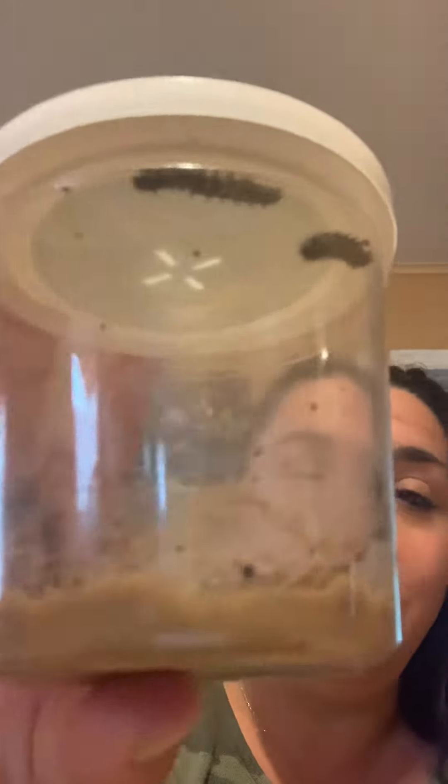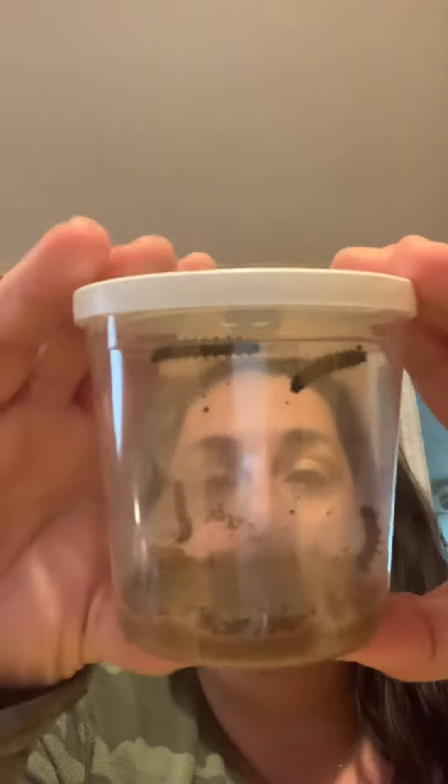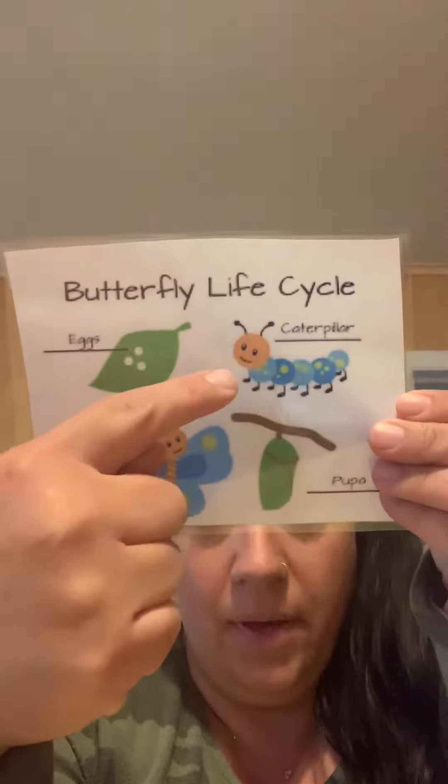See them? That's all their food on the bottom. They're going to eat that all up and double in size. We're going to keep an eye on them over the next few weeks to see what happens. Right now, the life cycle that they're in is the caterpillar.